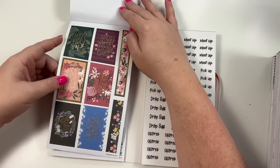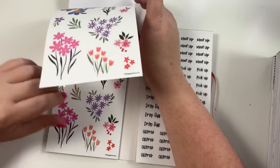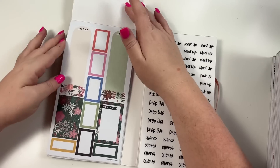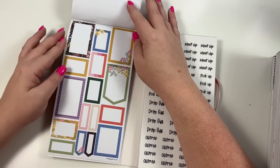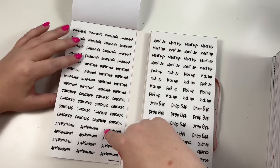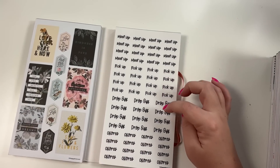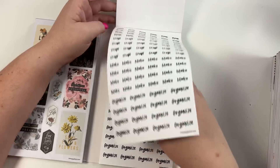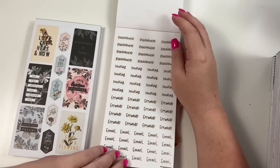We've got some decorative classic boxes, some washi strips, some more clear florals, and more decorative boxes. Some colorful boxes. Then some words - these are in black and these are in gold. Remember, important, canceled, and appointment. Over here: meet up, pick up, drop off, chores - you get two pages. Plan, craft, make, organize - two pages. Rescheduled, meeting, errands, email - two pages, one is gold.